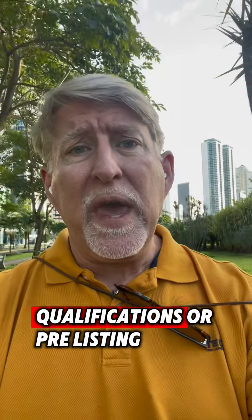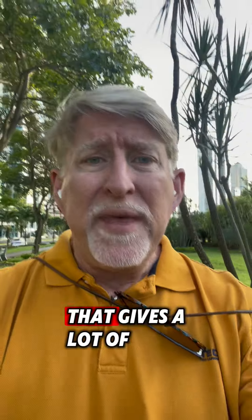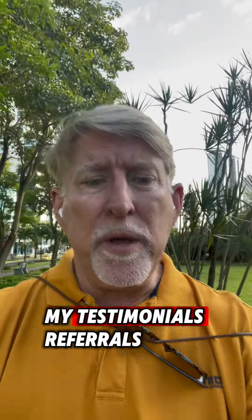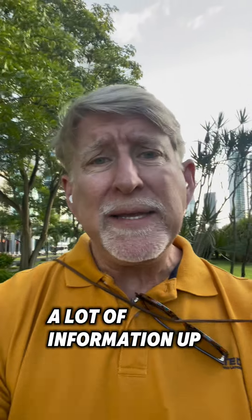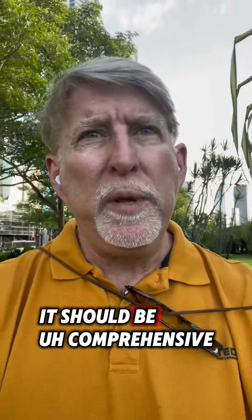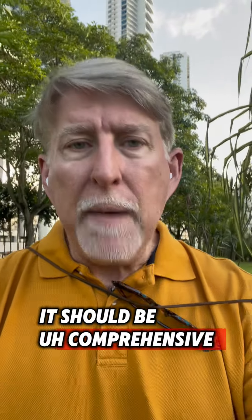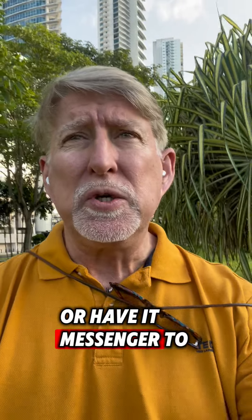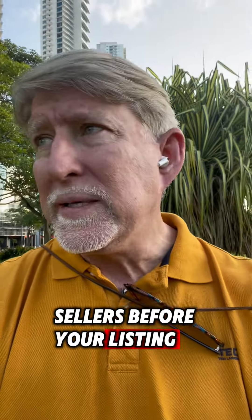I call it my statement of qualifications, or pre-listing package. It gives a lot of information about me: my testimonials, referrals, my marketing plan, my resume — a lot of information up front. It should be professional, it should be comprehensive, and you should hand deliver it or have it messengered to sellers before your listing presentation.